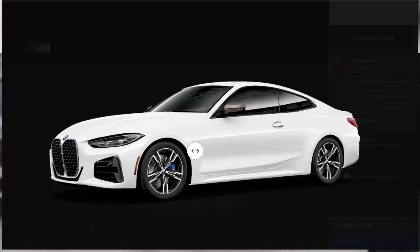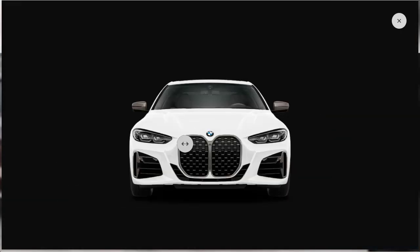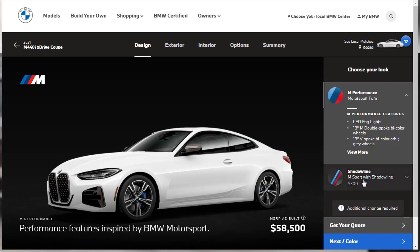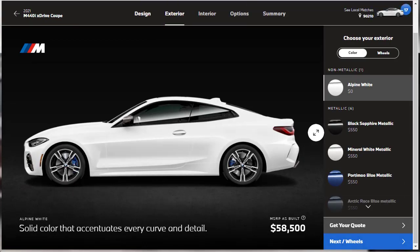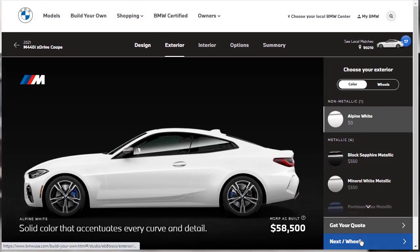Here we are at the car configurator for our 2021 M440i xDrive Coupe. It comes standard with the M Sport performance package, but you can upgrade to the Shadowline for $300 — that blacks out the grille bezel and other chrome trim. We're going to skip the Shadowline and move on to colors. The only no-cost option is Alpine White; the rest are $550 extra, except Dravid Gray and Tanzanite Blue which cost $2,000. We're going to leave it at Alpine White.